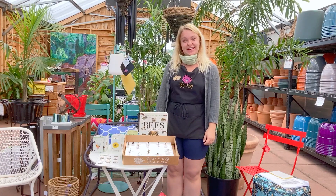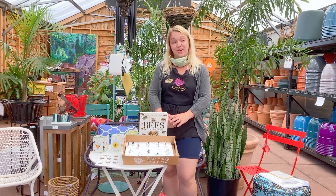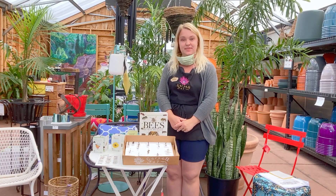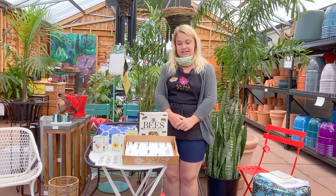Hello, my name is Fiona and I work at the patio department here at Cornell Farm. I also recently graduated with my master's in environmental science and management from Portland State University, where my research focus was studying pollinators within their urban habitat — and this is directly relatable to what we do here at Cornell Farm, so I wanted to share with you what I have learned.